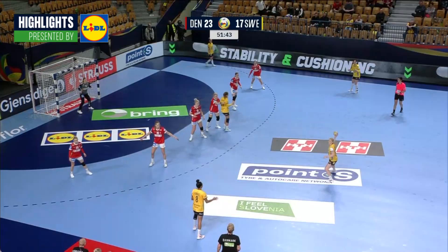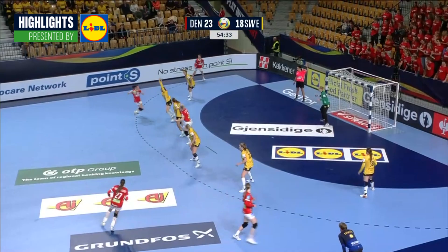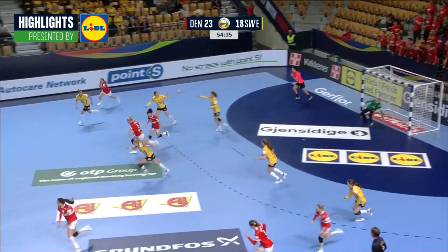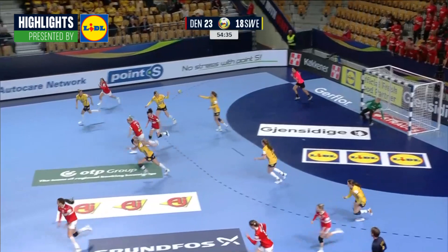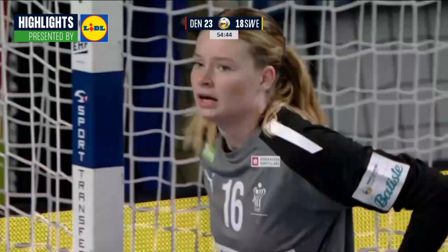It wouldn't be a surprise to see these teams battling for a semi-final spot. Hoyland goes low this time — kept out. A chance now at the break, give it to Hogman. Not only Hogman — brilliant stop! Another key save from Thea Reinhardt.